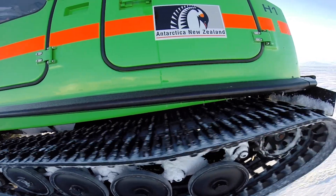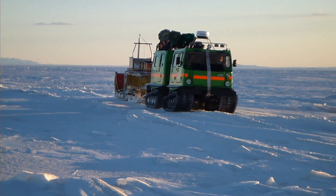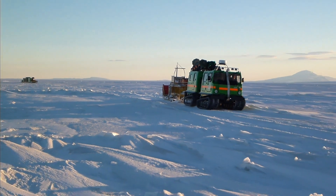The Haglund goes up front in pole position. Its job as an amphibious articulated tracked vehicle is to find a safe route across the ice.